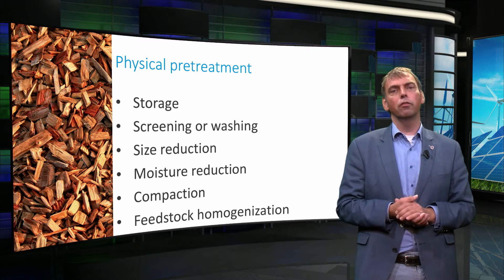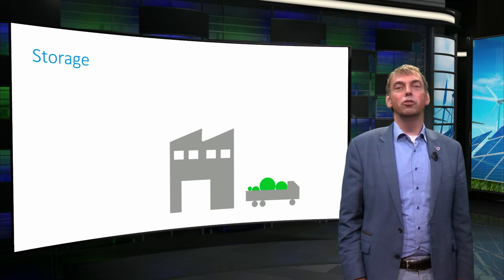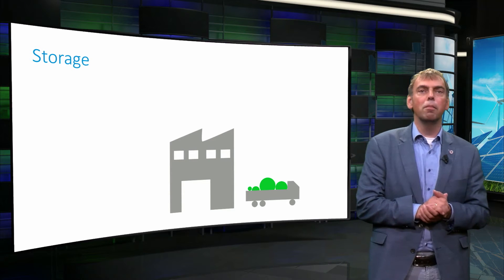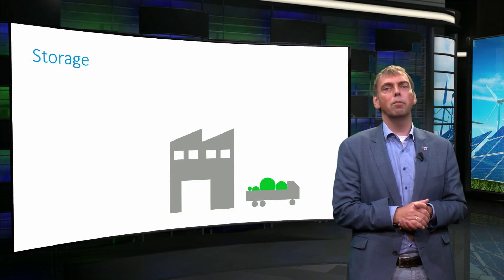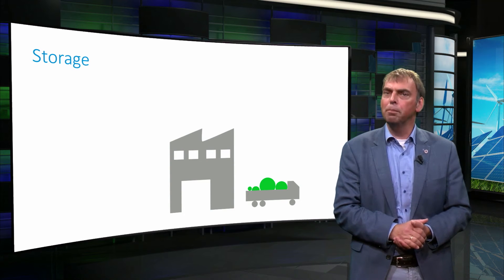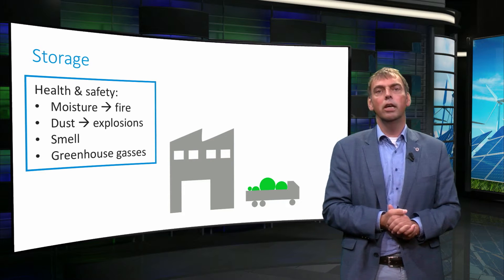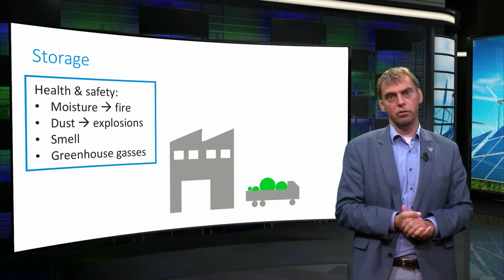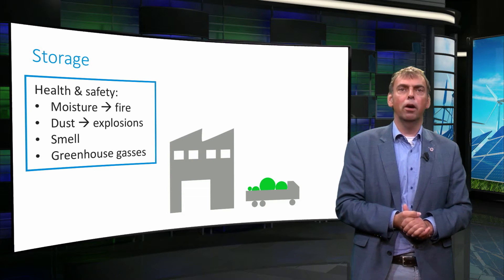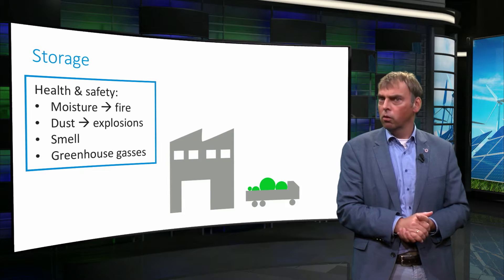Storing biomass is often needed to ensure a regulated flow for further processing. Certain biomass types are harvested only during a limited time of year, whereas utilization is spread over the year. Storage is a step between harvest and further transportation and processing, and it imposes restrictions on moisture content and particle sizes. This is related to health and safety, as a wet pile of biomass can become warm and may start burning, while very dry dust can cause explosions.